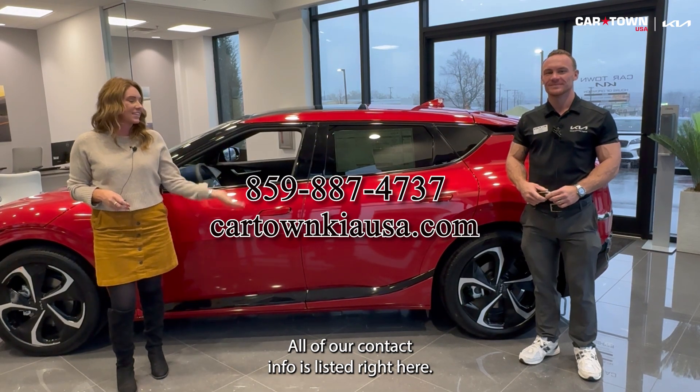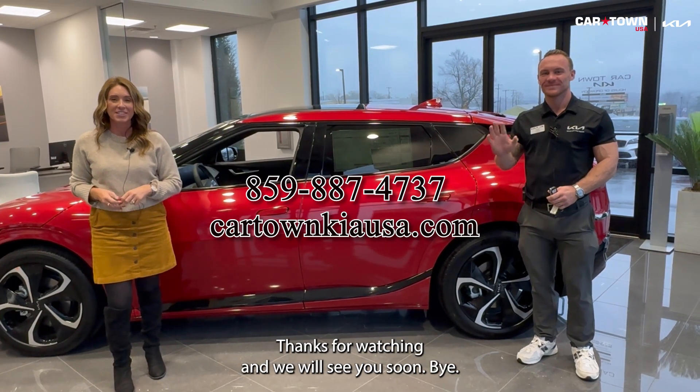If you have any questions, feel free to let us know — all our contact info is listed right here. Thanks for watching and we will see you soon. Bye!